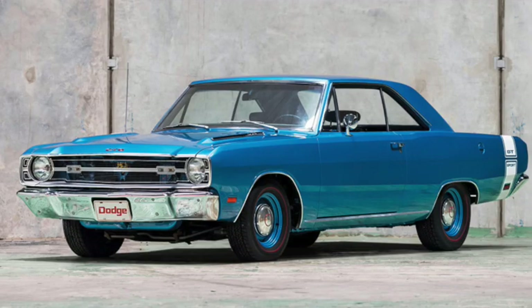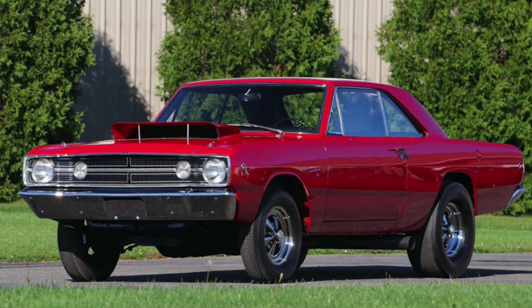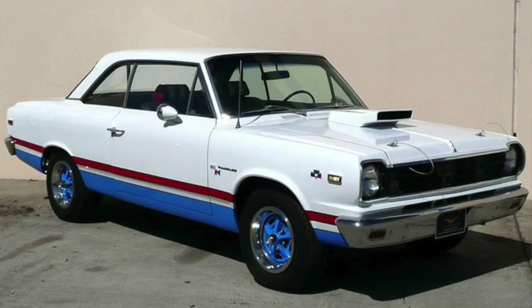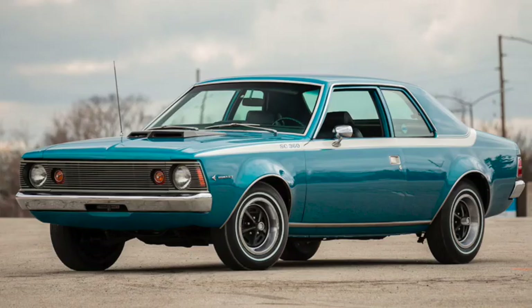If it did, the Dodge Dart as well as the Plymouth Barracuda A-bodies could be had with either a 440 wedge or a 426 Hemi. But for a street car, the 340 certainly seemed to be enough for the Duster, although it would upgrade to a 360. Then there was AMC's SC Rambler, or Scrambler, with its 315 horsepower 390, and its replacement, the Hornet SC 360.